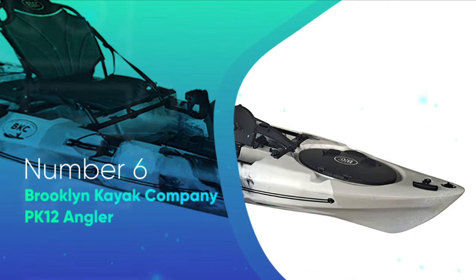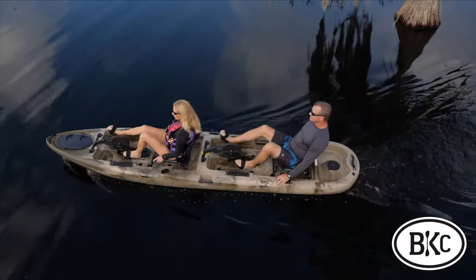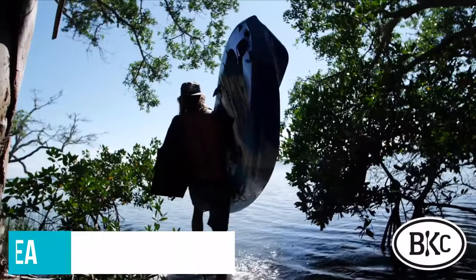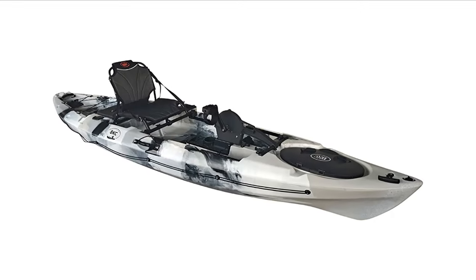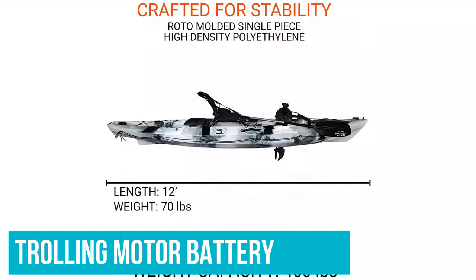Number 6: Brooklyn Kayak Company PK-12 Angler. The PK-12 Angler from Brooklyn Kayak Company is a slightly smaller model than the PK-13, but it has the ability to carry up to three kayak fishing rods at all times. It also features a large stern storage area for kayak cooler bags and other fishing equipment. Directly behind the seat, there is a fully enclosed hatch that is large enough to fit a trolling motor battery.